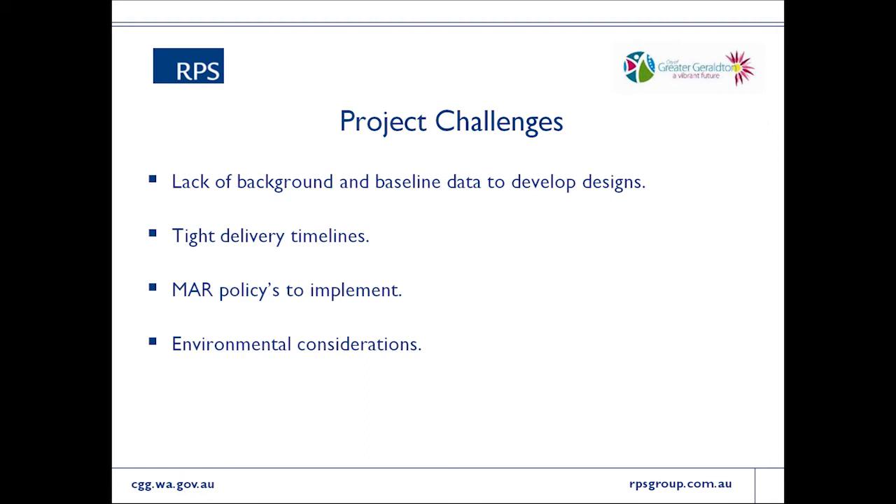Some of the challenges faced to date: this project is very much a work in progress — it started a couple of months ago and is at very early stages, hence this talk being light on technical detail. There isn't much to present yet because investigations haven't been completed, designs haven't been developed, and nothing has been implemented. One significant challenge is a lack of background and baseline data and information in general.